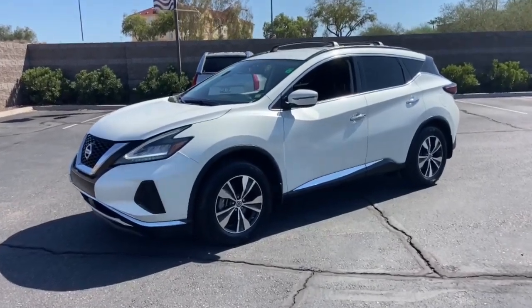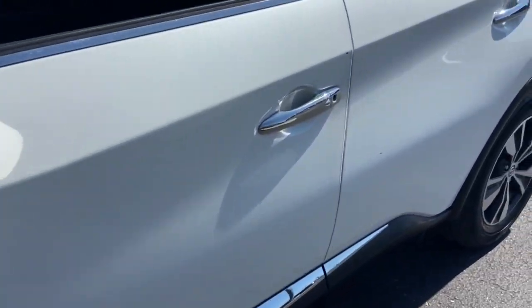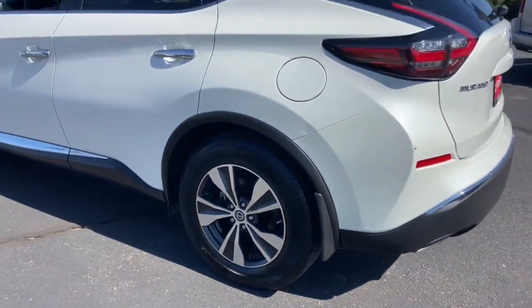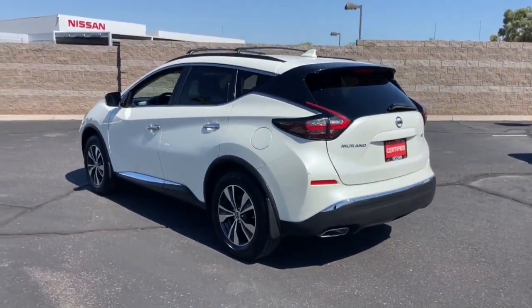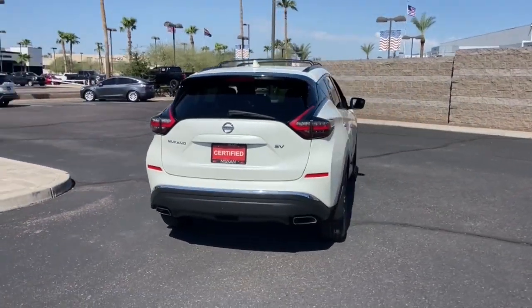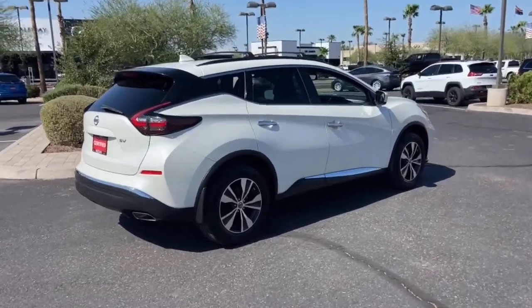Look no further than the 2019 Nissan Murano. This vehicle is an outstanding buy with fewer than 45,000 miles on the odometer. Relax and make the most of everyday errands or adventurous road trips in this smooth-riding Murano. Tech-savvy and upscale, this roomy mid-sized crossover has the features you need to feel confident on every journey.